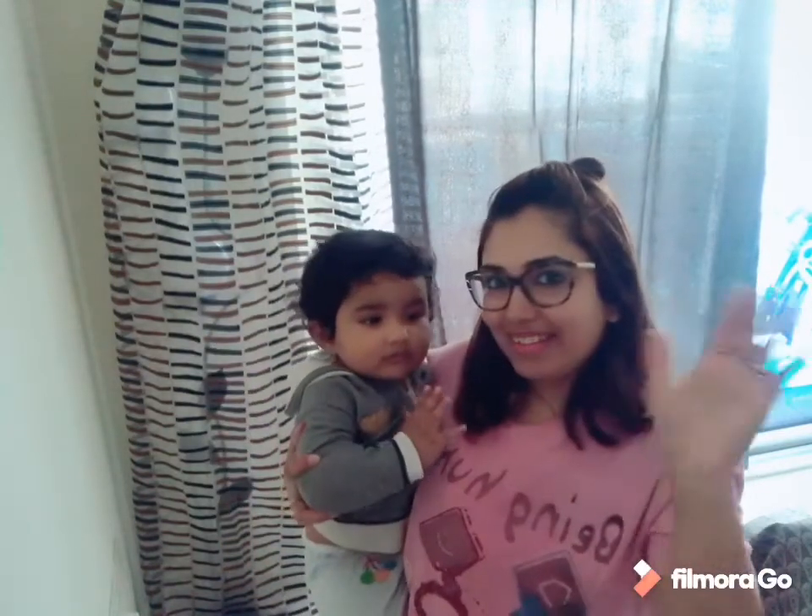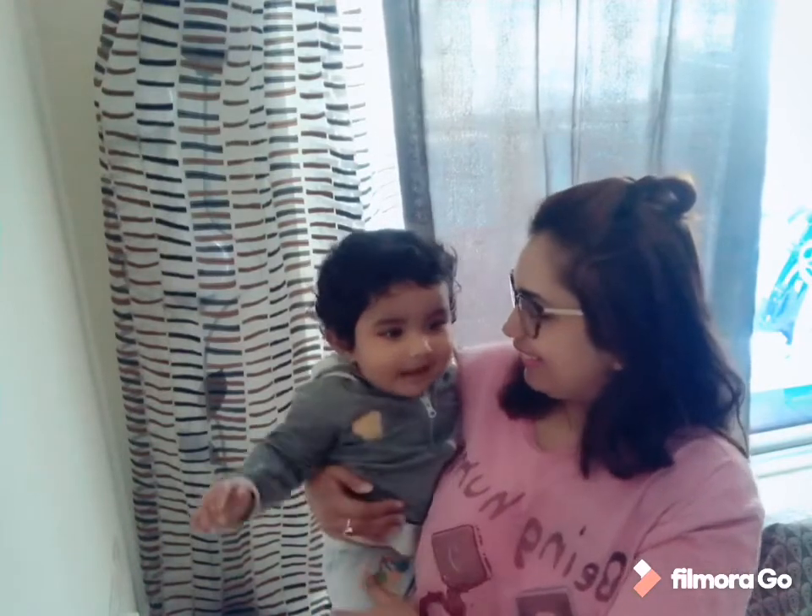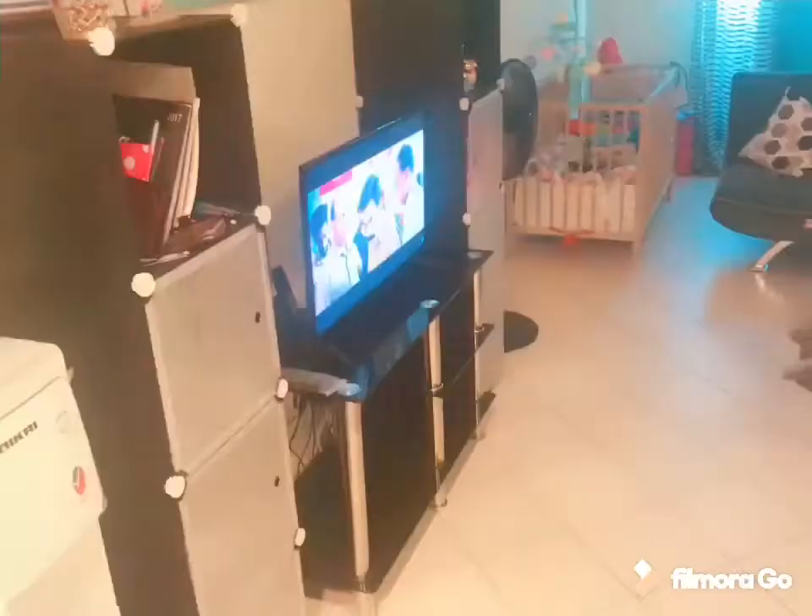So I will end today's vlog and I will see you in my next vlog. If you like my vlogs, please do like, share, and subscribe to my channel. Say bye, Kiyan. Bye! Bye everyone! See you in my next vlog.